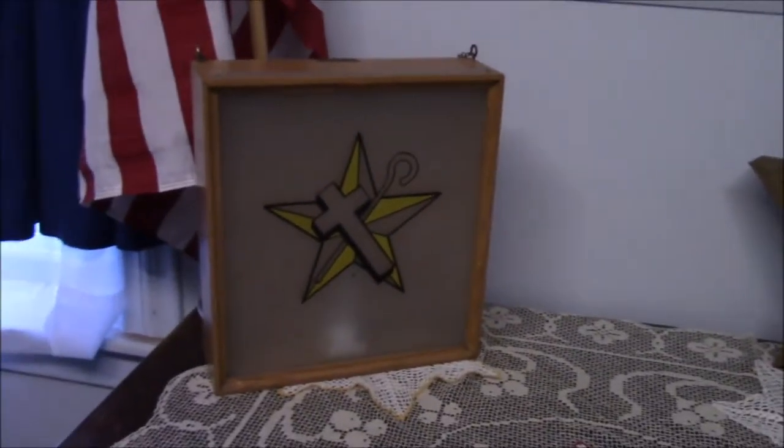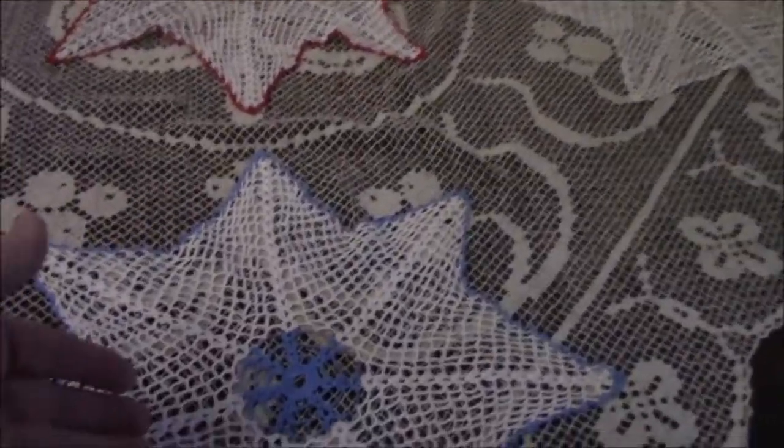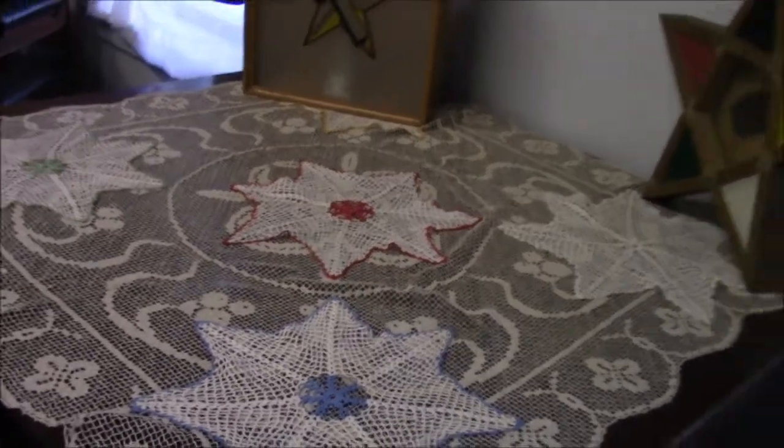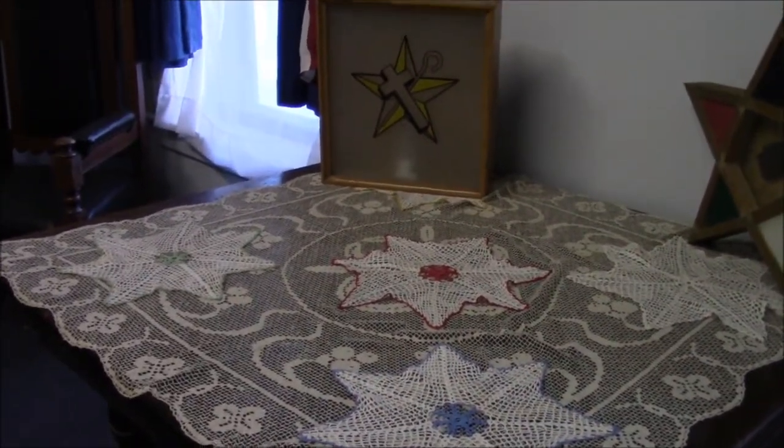A couple artifacts from the White Shrine of Jerusalem and Eastern Star, and we found several of these doilies. These doilies were used at the officer stations in the Star for the Eastern Star chapter when they had their meetings.